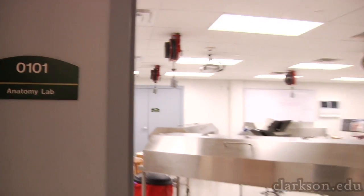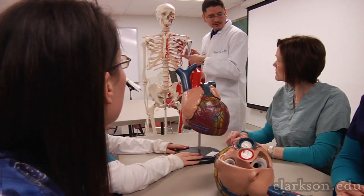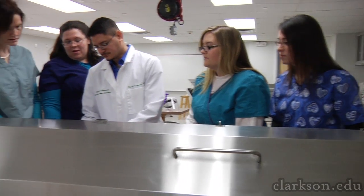This is our anatomy classroom and lab. It's just another area of Clarkson Hall where we have our separate class. We often have it with the physical therapy students. We have a classroom where we have the actual lecture, and then connected is the lab with the cadavers, where we can actually practice dissection and use the bodies as learning utilities.